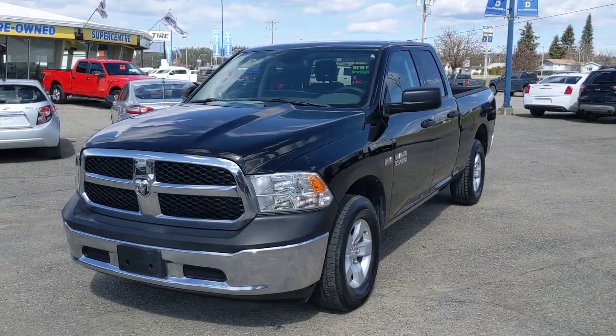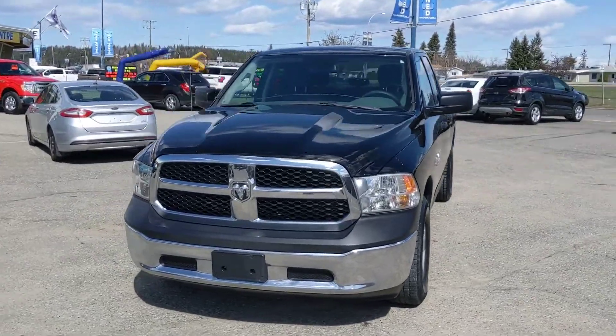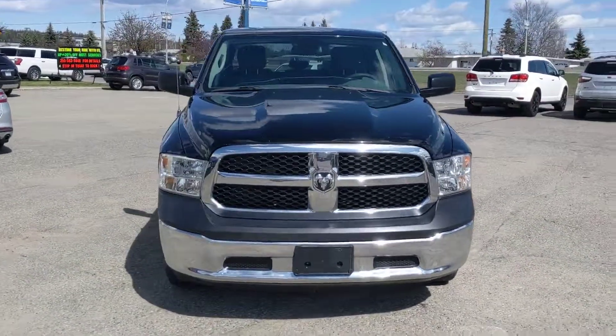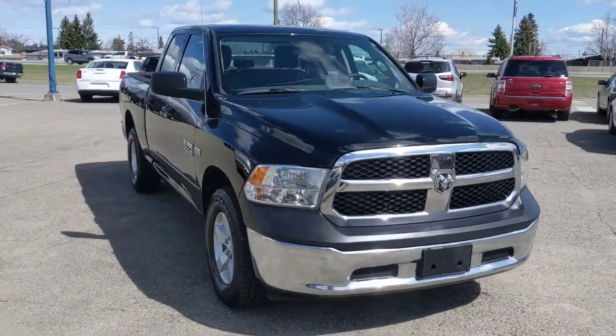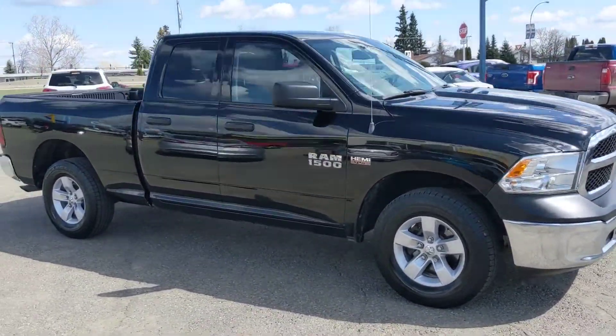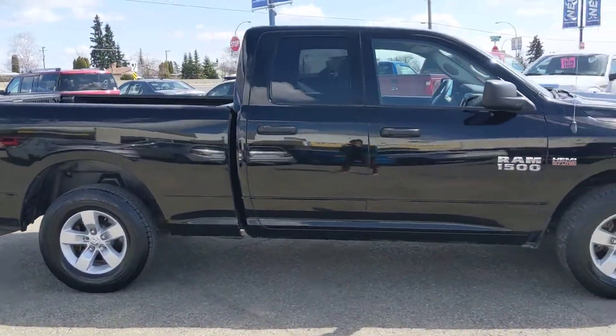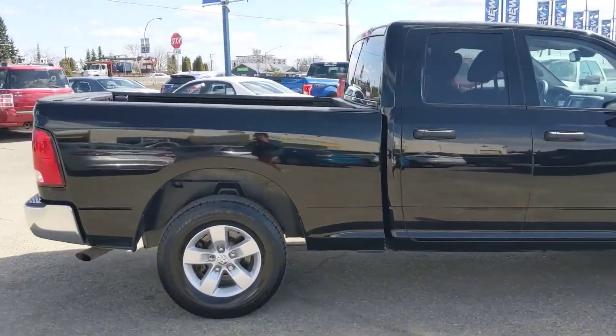Hello, this is Eric at the Prince George Ford Pre-Owned Supercenter, and today we're taking a look at the 2014 Dodge Ram 1500 in an ST trim, powered by a 5.7 liter Hemi V8. This truck has plenty of power for all your towing, hauling, and 4x4 needs, and it just came out of detail, so it is looking pretty much brand new.